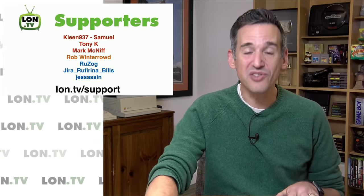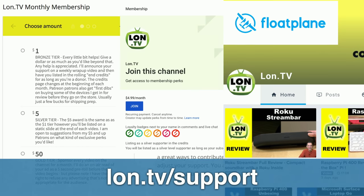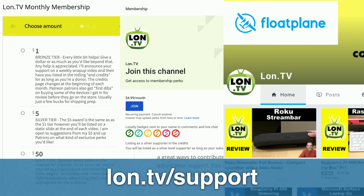I want to thank everyone who's been contributing to the channel this week and on an ongoing basis, and all of you who watch on a regular basis too, because all of those things equal channel growth. If you want to support the channel, you can go to lon.tv/support and make a monthly or one-time contribution via my DonorBox page. We also support the YouTube membership program, Floatplane, and Patreon.